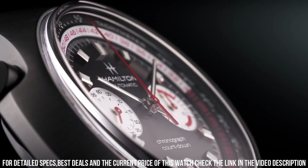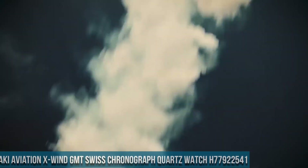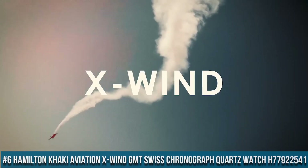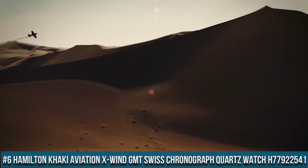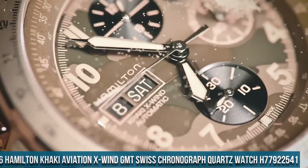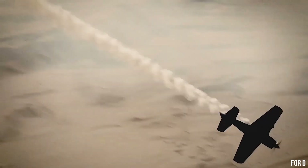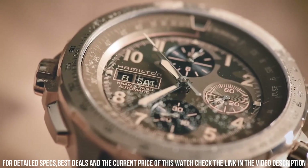Number 6: Hamilton Khaki Aviation X Wind GMT Swiss Chronograph quartz watch H77 920 2541. Stainless steel case with a brown leather strap, fixed stainless steel bezel, dial type analog, luminescent hands and markers, date display at the three o'clock position.